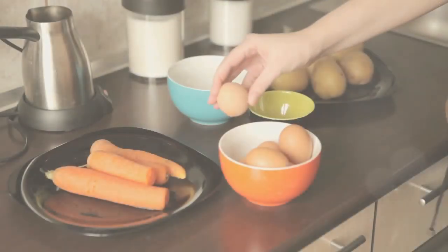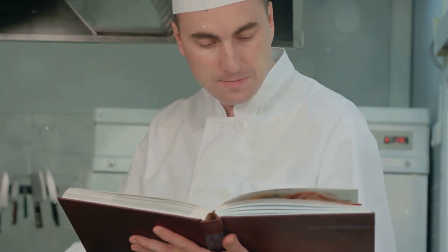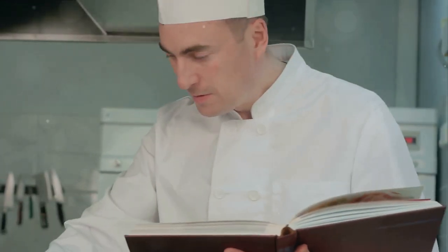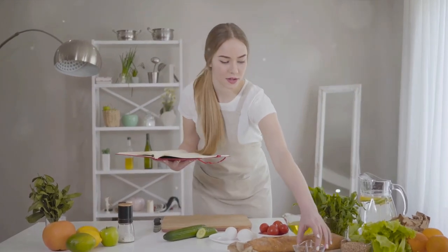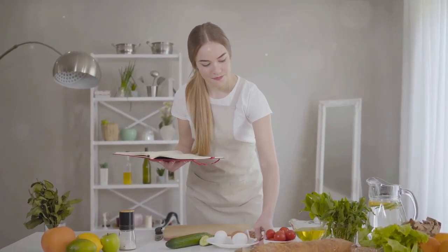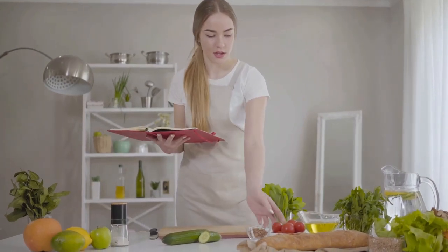Now that you have a plethora of themed meal ideas, here are some tips to make them a success. Firstly, planning ahead is crucial — it's about understanding the theme, researching recipes that align with it, and making a comprehensive shopping list. This ensures you have all the ingredients at hand and can help you budget effectively. While it's important to stick to your plan, a little flexibility can go a long way — you never know when you might stumble upon a fresh local ingredient that adds a wonderful twist to your meal.